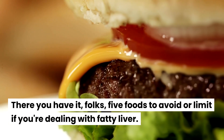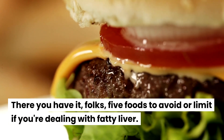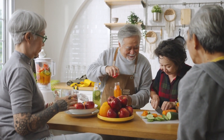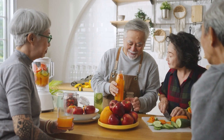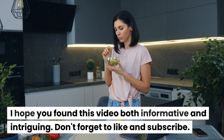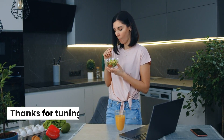There you have it, folks — five foods to avoid or limit if you're dealing with fatty liver. Remember, making smart dietary choices can go a long way in supporting your liver health. I hope you found this video both informative and intriguing. Don't forget to like and subscribe. Thanks for tuning in.